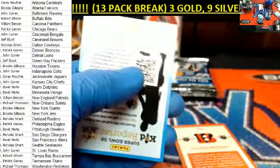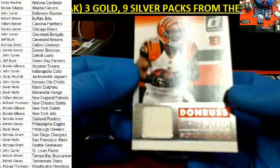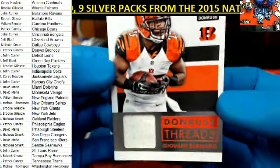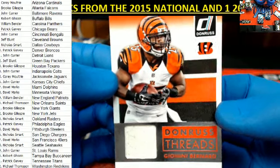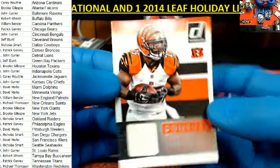Ryan Tannehill — there he is, speaking of the devil. Gio Bernard. Donruss Threads right there — Cincinnati Bengals. What happened to Jeremy Hill today? He didn't have a lot of carries. That goes out to John C — nice hit, John.